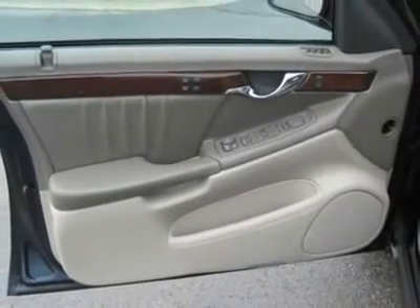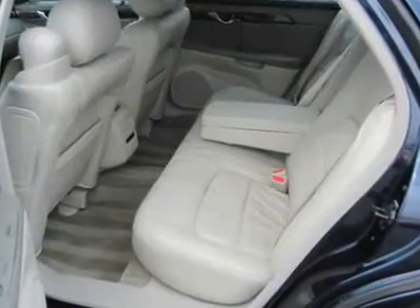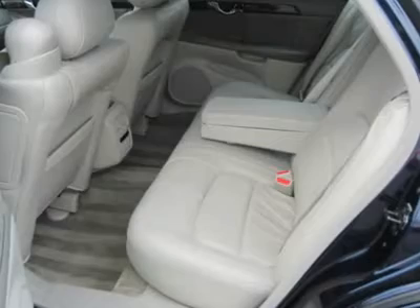Power driver seat, power passenger seat, leather seats, split bench seat. Heated driver seat, heated passenger seat. Front floor mats, rear floor mats. Adjustable steering wheel.